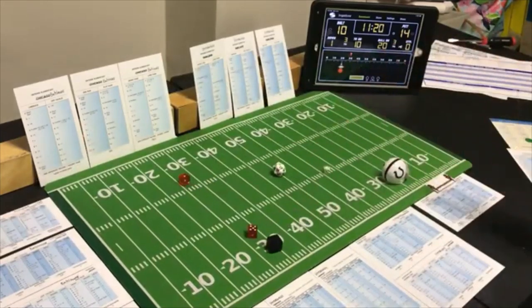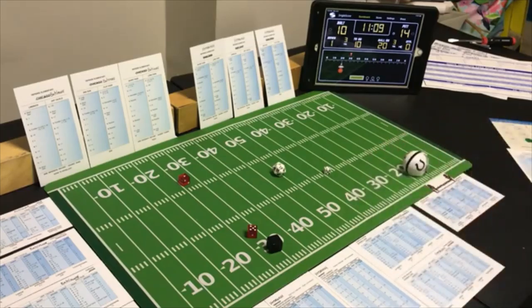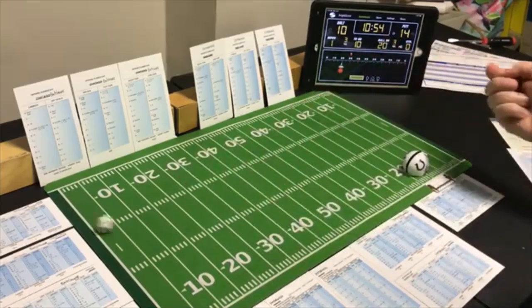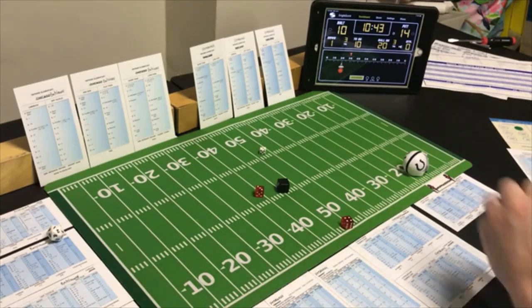Looking for the pass — a 6 end run on Pittsburgh's defense — 8 yards. Fourth and two — they go for it with a line buck by the fullback. Pittsburgh looking for the pass — a 7 line buck — 3 yards and a first down barely. First and goal at the ten.